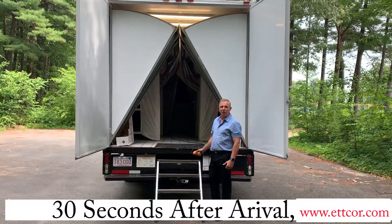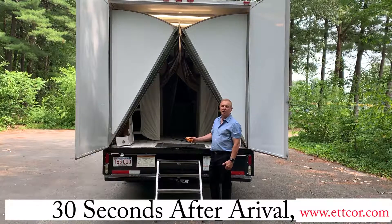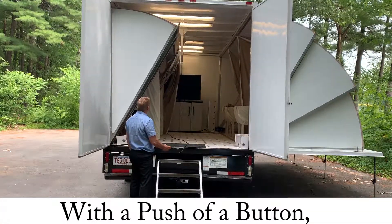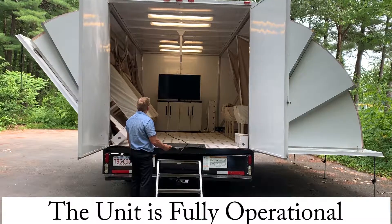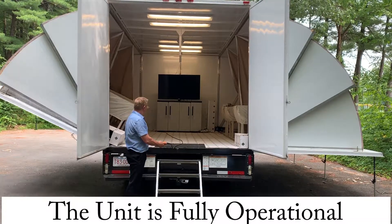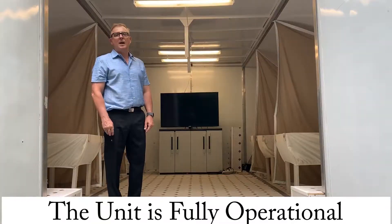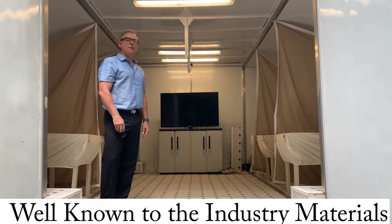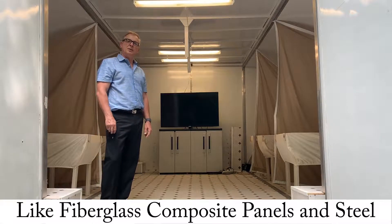30 seconds after arrival, with a push of a button, the unit is operational. Designed and manufactured from well-known industry materials like fiberglass, composite panels, and steel,